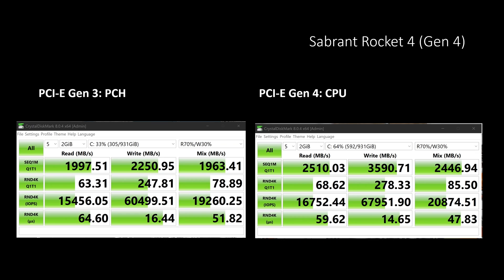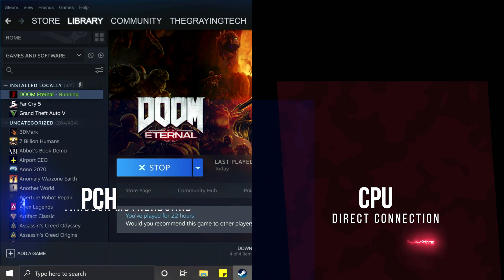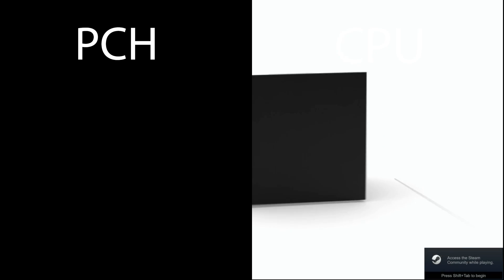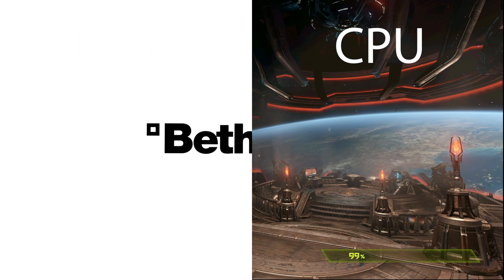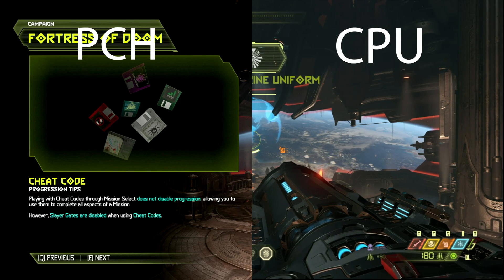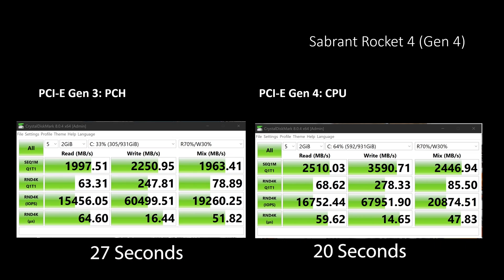But does this actually translate into gaming performance between the same drive? This is all the same Sabrant Rocket 4 Generation 4. I ran several tests. This right here is Doom Eternal. When set to PCH mode — taking out the portion where I had to interact with the menu and some of the animations at the very beginning — the actual load time was 27 seconds. Compare that to the CPU-enabled option, which loaded in 20 seconds. Changing that one BIOS setting enabled me to load a game 7 seconds faster, even with a very fast drive supporting the workload.